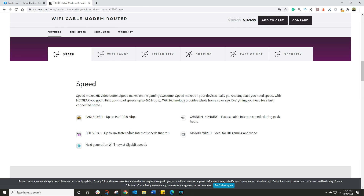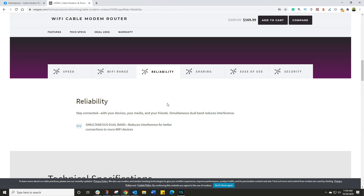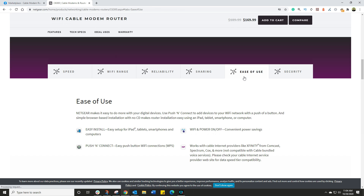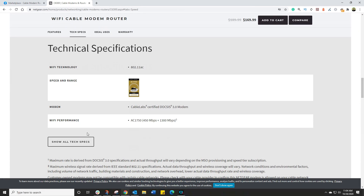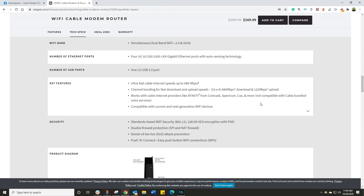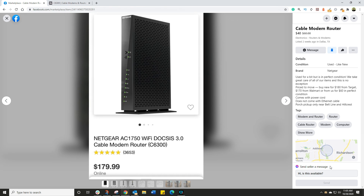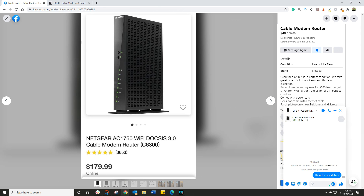The next thing I do on Netgear's site is look at the various functionalities and technical specs. I want to make sure I'm not buying a very old router that's going to be defunct in a couple of weeks — something that's really going to serve me well. When I'm happy, I click 'Is that still available?' and send a message. Let the conversation begin.